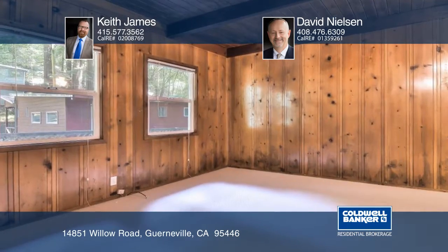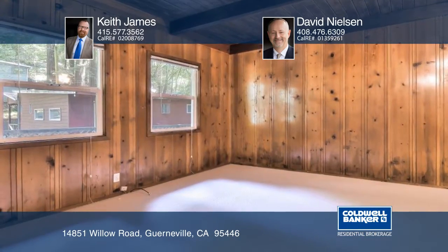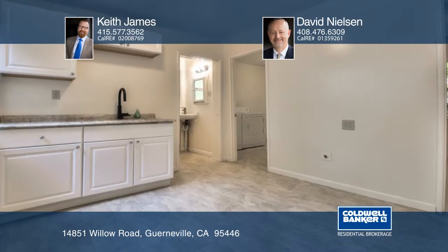This home is conveniently located near Rio Nido Entertainment and Recreation, the Russian River, and downtown Guerneville.